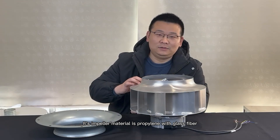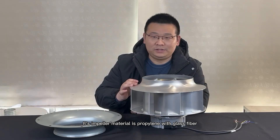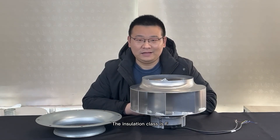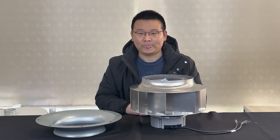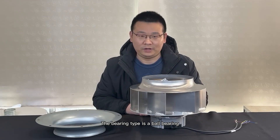The impeller material is aluminum alloy. The motor type is a BLDC motor. The insulation class is F and it can operate well in ambient temperatures ranging from minus 25 Celsius to 60 Celsius. The bearing type is a ball bearing.